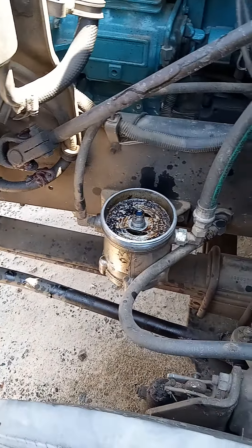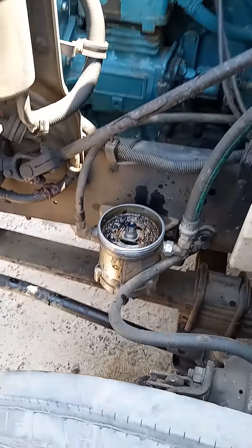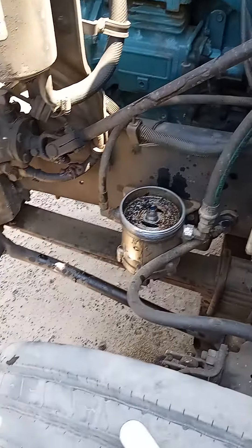And that will fix this problem right here that this truck's been having. Hopefully I taught y'all something for today. This is your boy, I'm out.